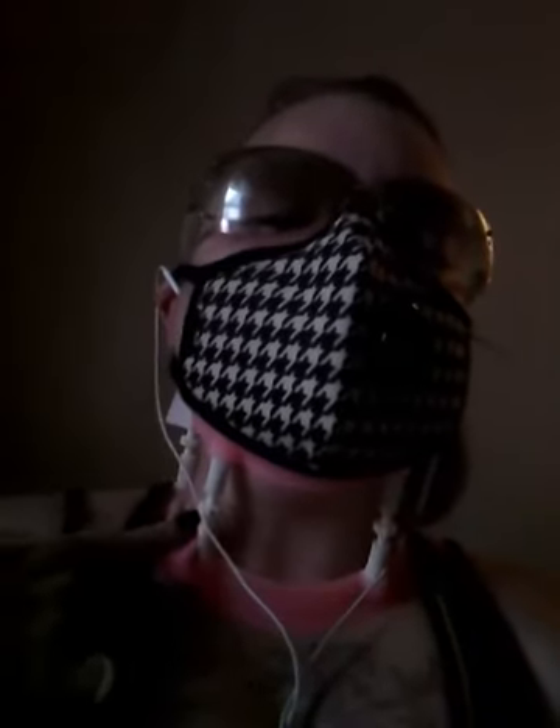This neck brace is super cool — it has these little dials so I can adjust it higher or lower depending on how much traction I need on my neck. It rests nicely on the collarbone, it's not itchy at all, and it's made out of silicone, which means it can get wet.